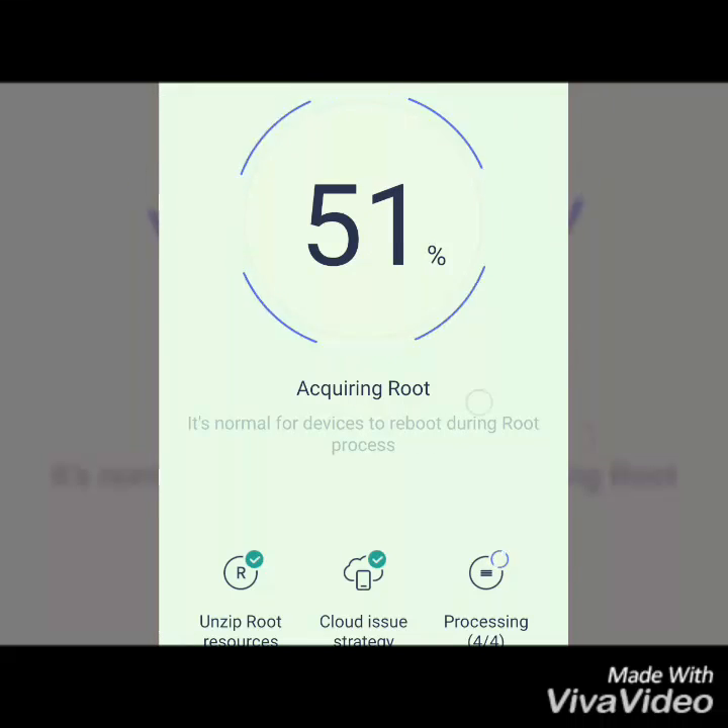Now you can see my device is 50% rooted.